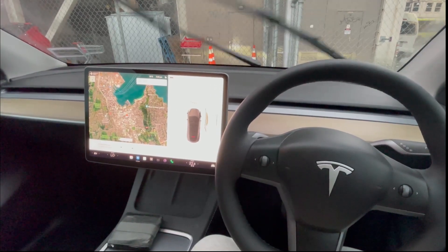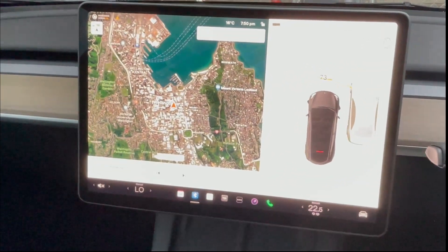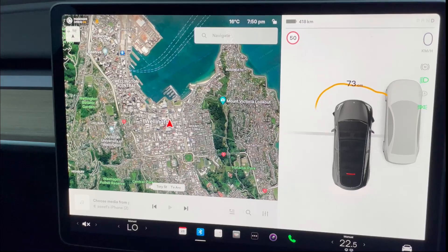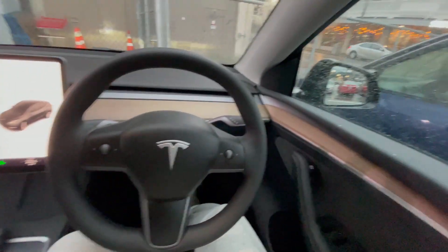One of the things I love about Tesla is its satellite navigation map, which is very unique compared to other cars in the market and it's really so cool.